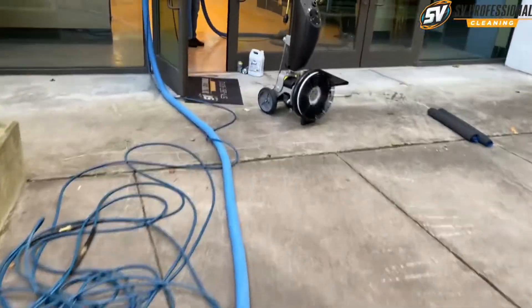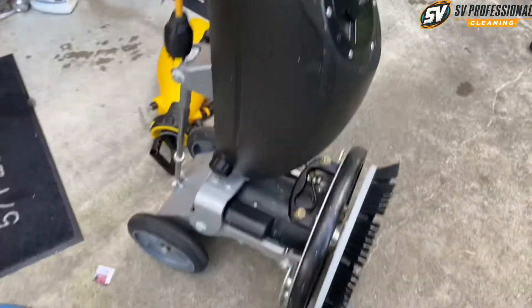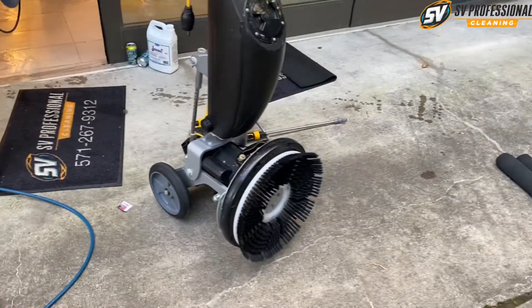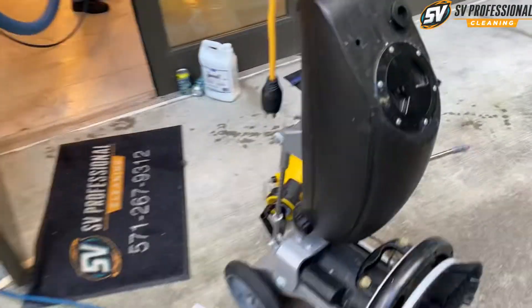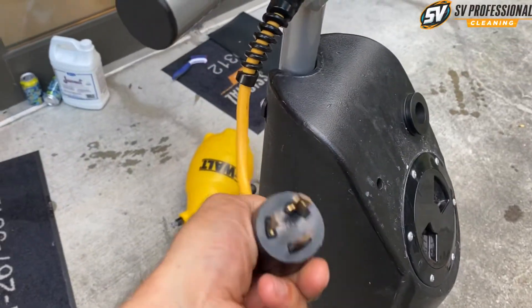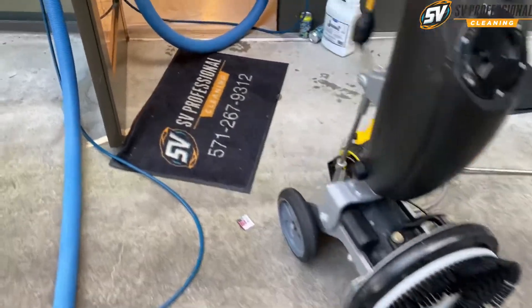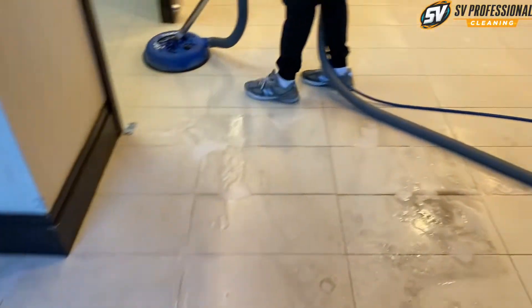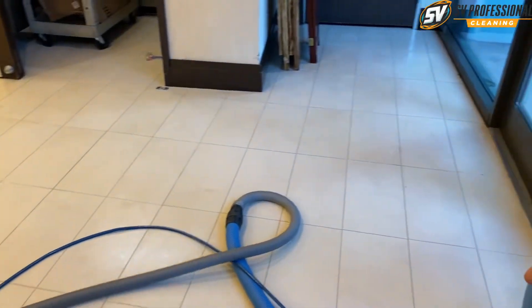I brought with me my slow buffer, but guess what — I forgot the electrical cord for it. It's a special plug and I forgot it. Crazy. Chris is always on fire.